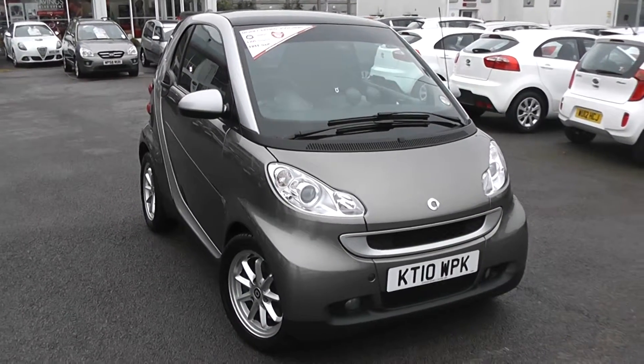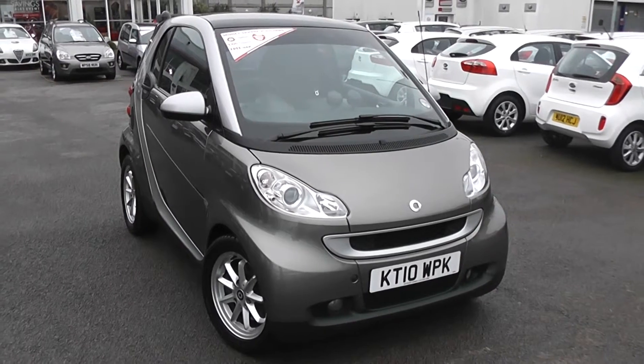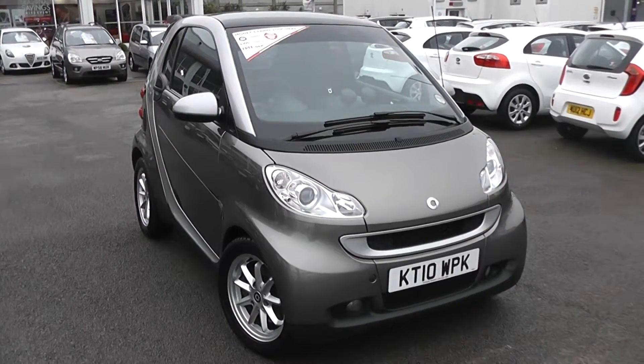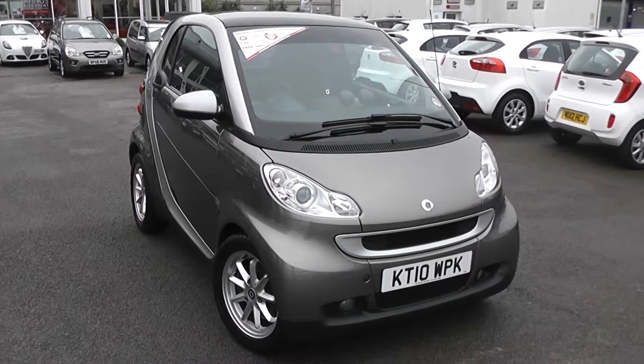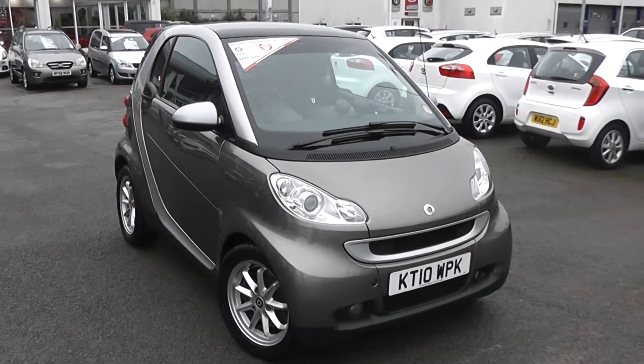You can go online today at wessexgarages.com and put down a £100 deposit on this car, which entitles you to £75 off the asking price. We also have some great finance deals available at Wessex Garages, and we promise we won't be beaten by any high street lender. So there you have it — the Smart 4-2 Coupe Passion.